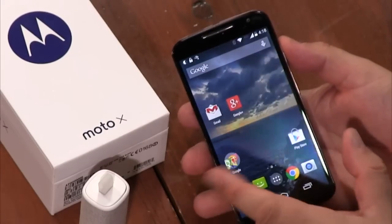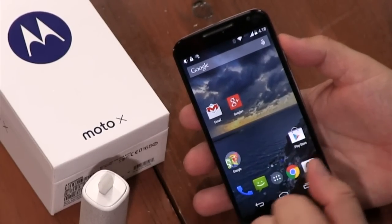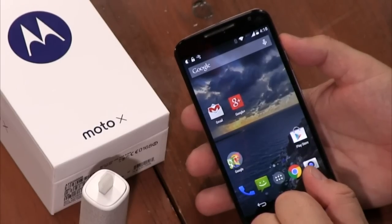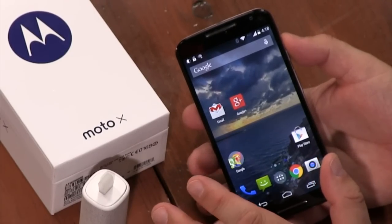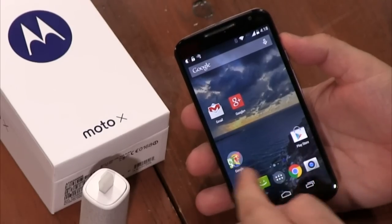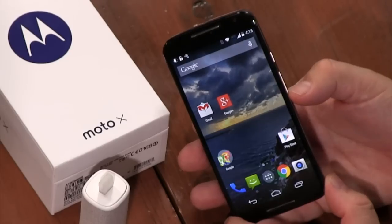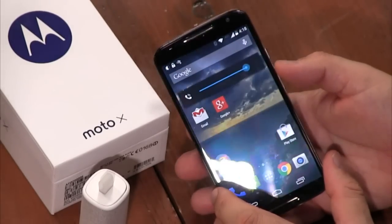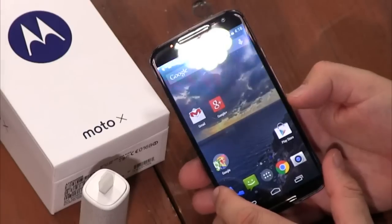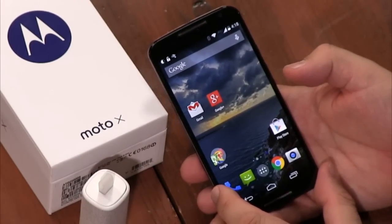Motorola also promises an update to the radios. I put a T-Mobile SIM in this and hoped to use it in London, but unfortunately even though T-Mobile offers free texts, calls, and data internationally, this didn't have the right radios enabled for England. Motorola says an update will turn on those radios, so if you plan to use this internationally, I'd wait until that update comes out.